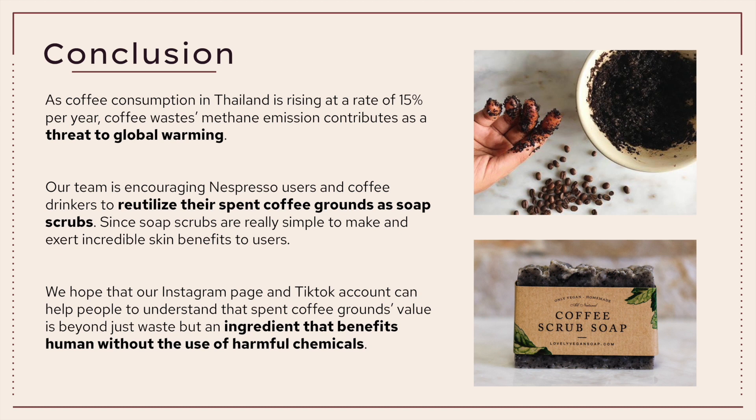In conclusion, as coffee consumption in Thailand is rising at a rate of 15% per year, coffee waste and methane emissions contribute as a threat to global warming. Our team is encouraging Nespresso users and coffee drinkers in Thailand to reutilize their spent coffee grounds as soap scrubs, since soap scrubs are simple to make and provide incredible skin benefits. We hope that our Instagram and TikTok accounts can help people understand that spent coffee grounds have value beyond waste, being an ingredient that benefits humans without the use of harmful chemicals.